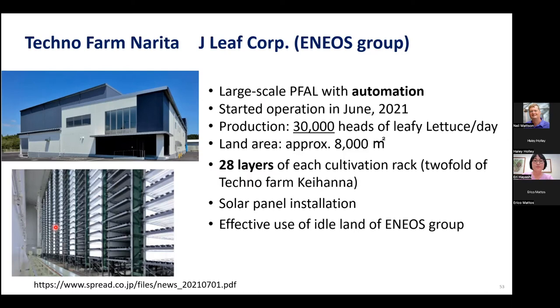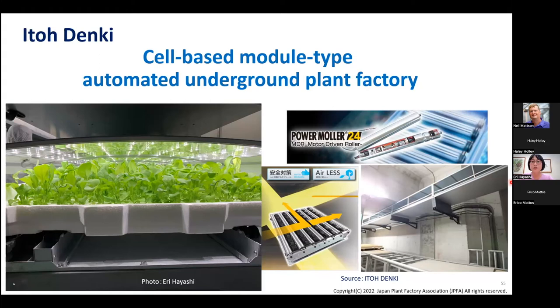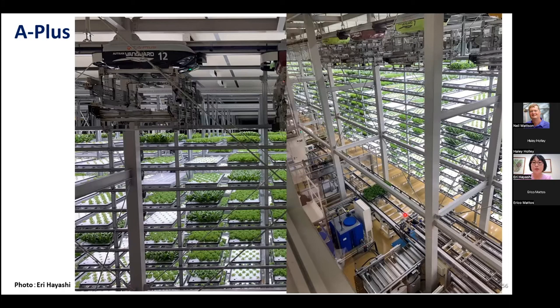Another interesting company is Ito Denki, an automation company with a roller motor system. Unlike NFT or DFT, they use individual cell-based modular trays with very narrow inter-layer spacing suitable for baby leaf production, and they have an underground power roller transportation system to move trays. The fully automated plant factory in Fukushima prefecture also uses individual trays with a monorail system that runs up and down picking up and placing trays, moving them to harvesting — it's fully automated.